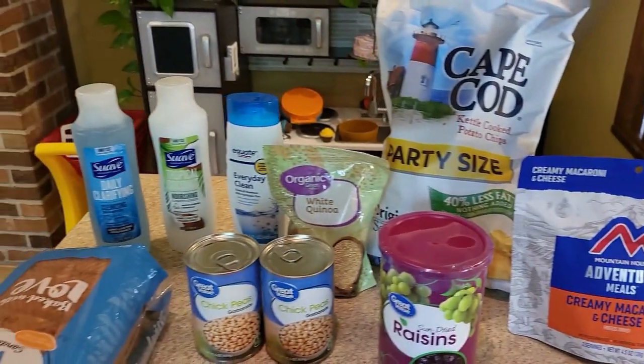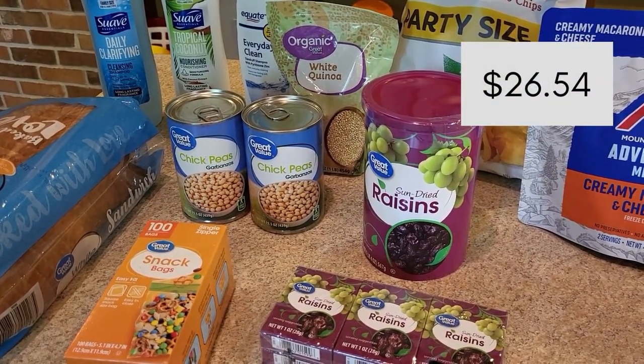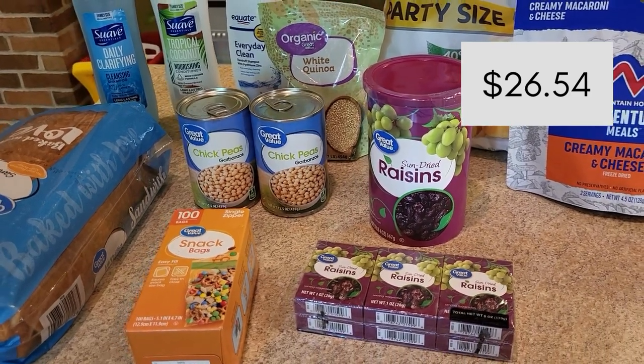That was free, but for those couple things at Walmart I spent $26.54. Now let me show you what I got at the rest of the stores this week.